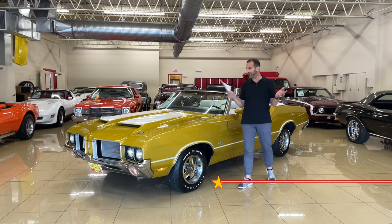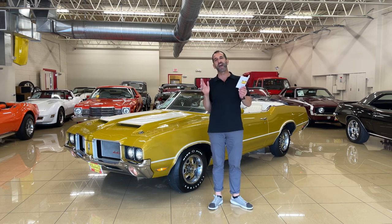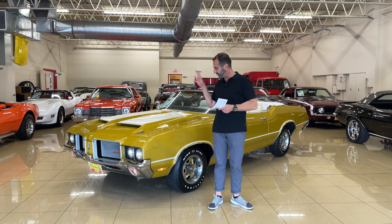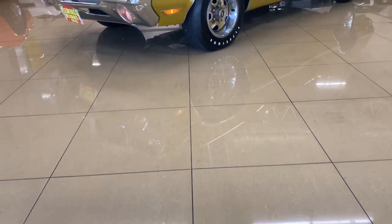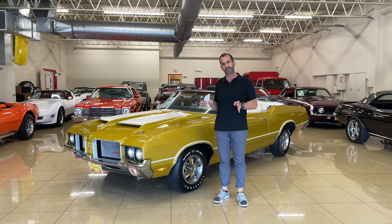Hey everybody, I'm Tony Fleming, this is Fleming's Ultimate Garage. We are looking at one of the rarest muscle cars we've ever had here. This is the end of the run. Anytime you're at the end of the run of big block engines and body styles and things like that, they always become more collectible because it's over and you can't get any more.